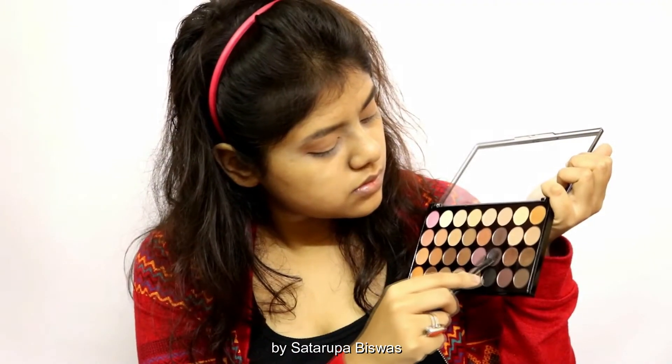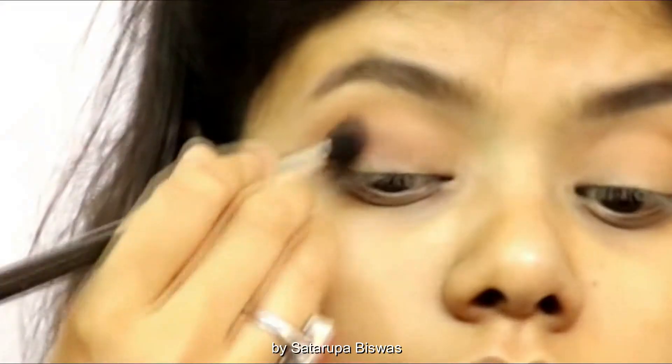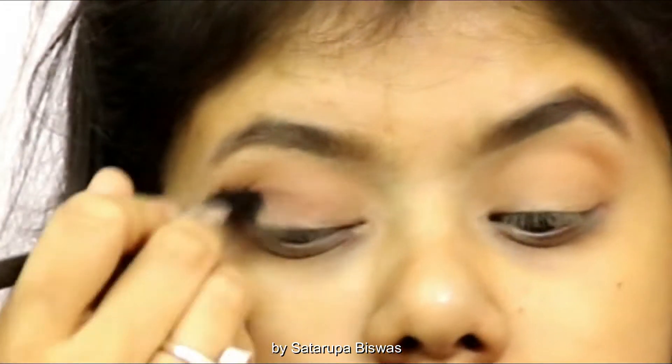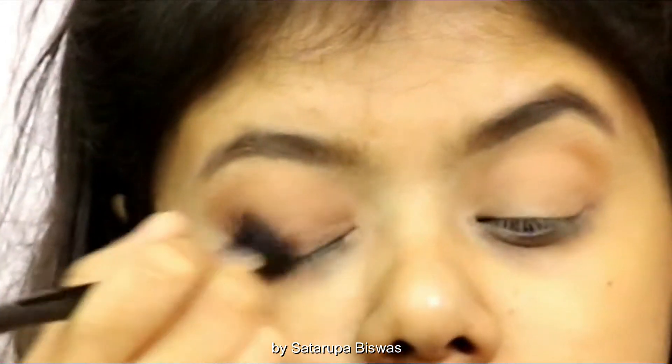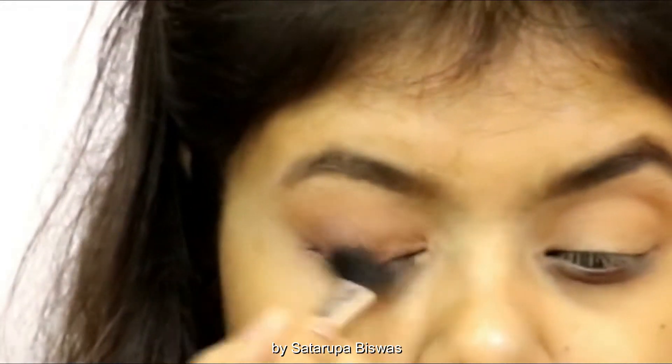Then using a cool-tone dark brown shade, I'm going to apply this on the outer corners of my eyes using a blending brush to give my eyes more dimension and definition.